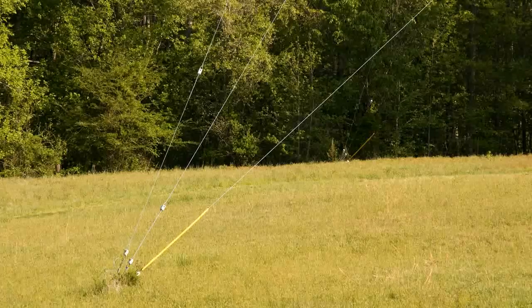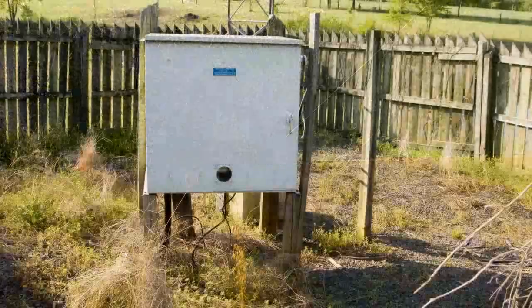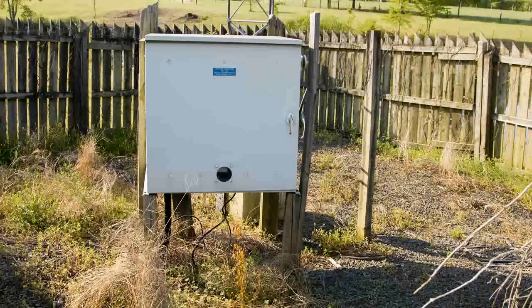Here's a look at what's inside of the fence. You can see the box — the cable comes up from the ground into the box, then on the back side over to the tower.